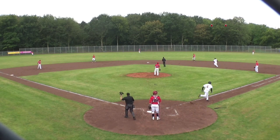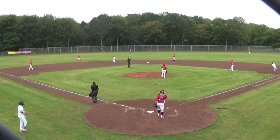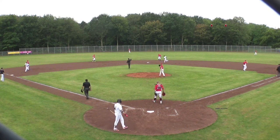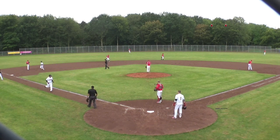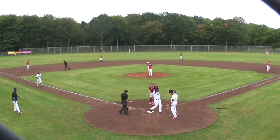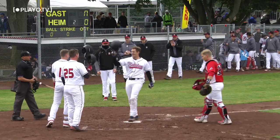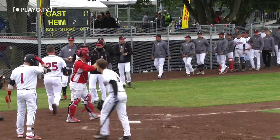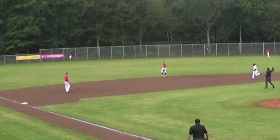High fly ball into left center field. That has potential. Routine play for Ben Salzmann — but this ball is out of here. Home run, Axel Posmans! That puts the first two runs on the board for Team Belgium. What a shot, into the woods in left field. And you saw Jochen Frick do all he could to get up on that fence, but he couldn't go high enough.